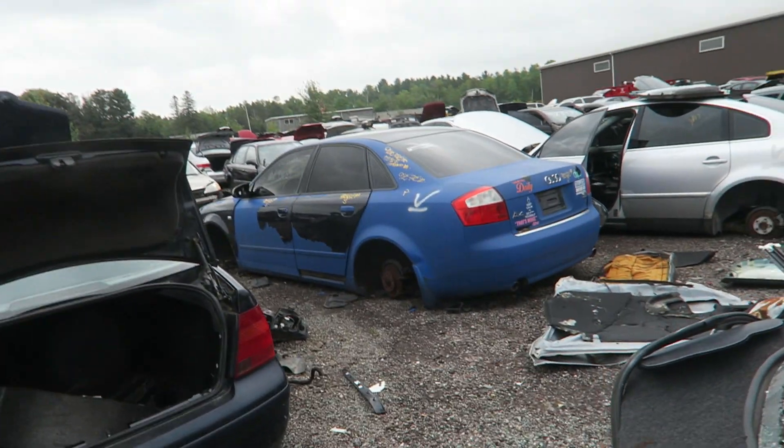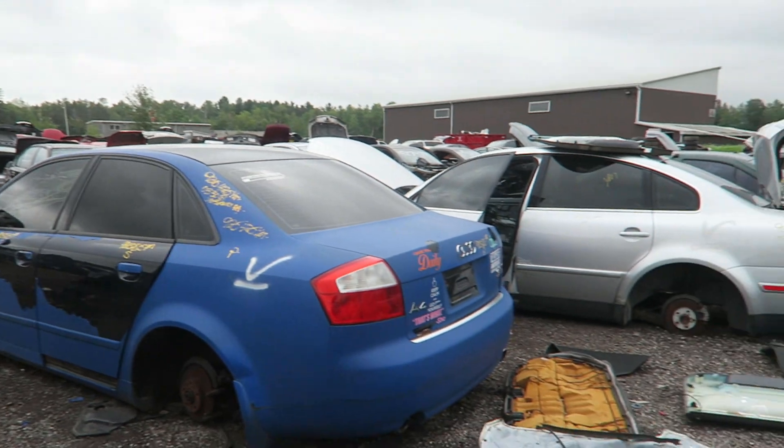Hey guys, welcome back to Pissnet Productions. Today I'm at Cookstown Auto Wreckers looking for some parts. I noticed this — I feel like I know the owner of this one, I just can't remember, but I'm pretty sure I do.